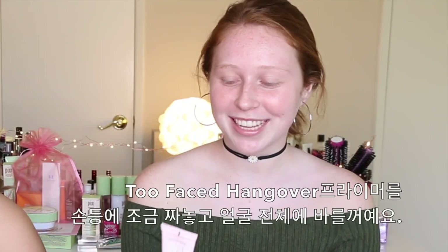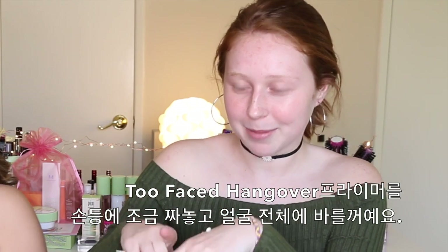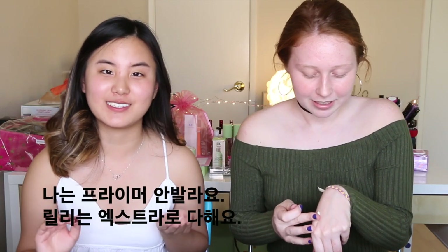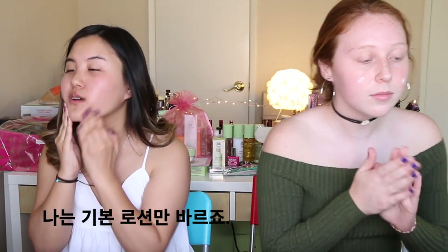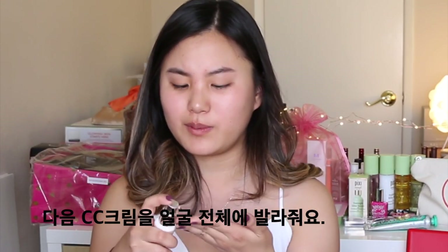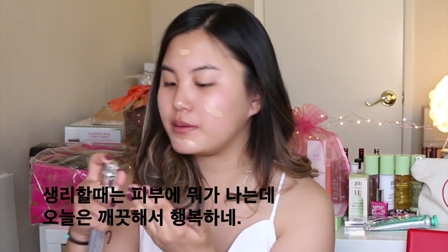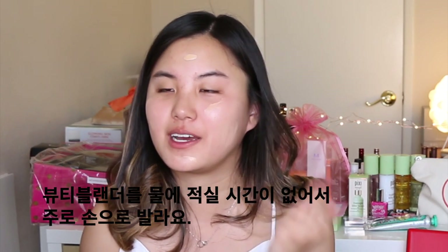To prime my face I'm gonna use the Too Faced Hangover Primer — just a little pump and put it all over my face. I don't use primer. Lily is just a little extra. I'm gonna use some basic face lotion and moisturize my face. Next I'm going in with my CC cream, just a couple pumps put all over my face. My face right now is super clear — usually when I'm on my period it's really bad but it's nice today and I'm happy.